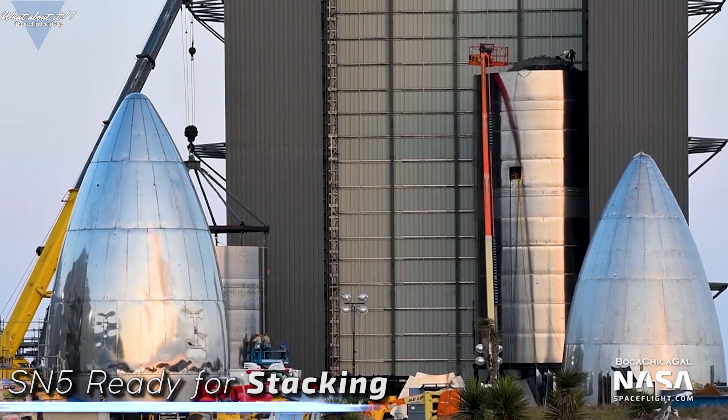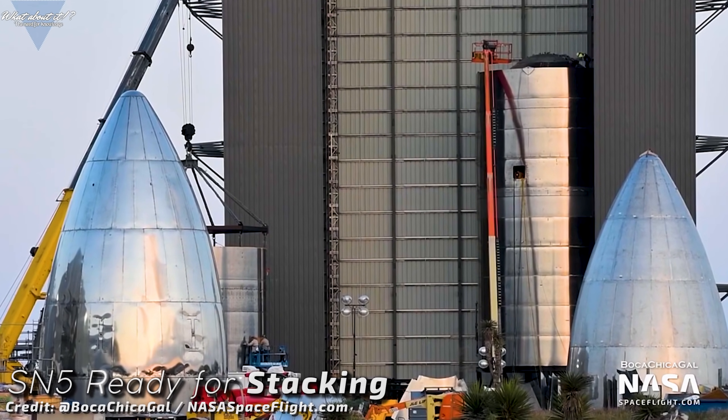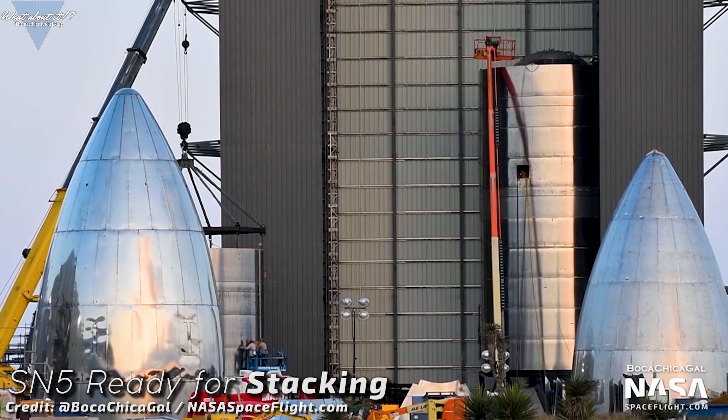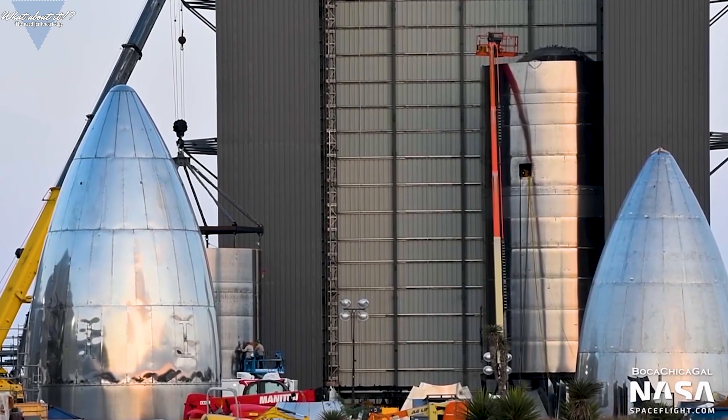Meanwhile, at the construction site at the high bay, a lot has happened as well. Serial number 5 is ready for stacking and should be prepared for testing in just a few days now. This marks the second Starship to be almost ready for testing at the same time Serial number 4 is still at the launch site being actively tested.